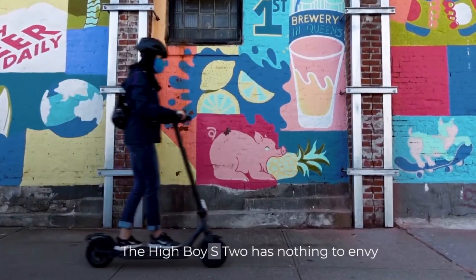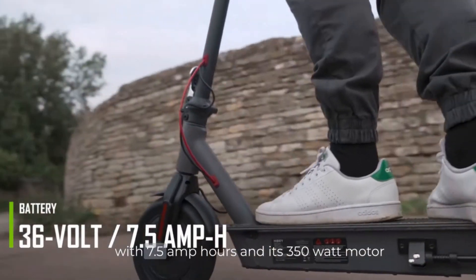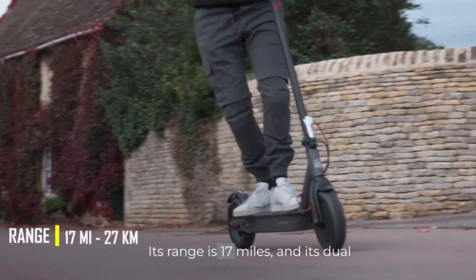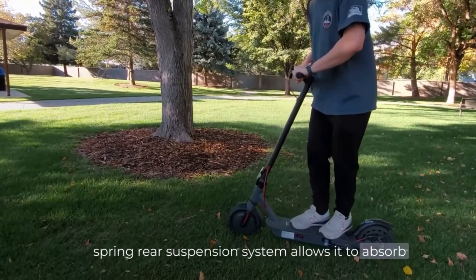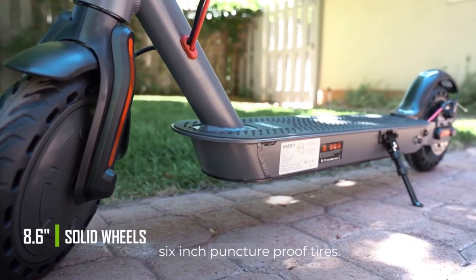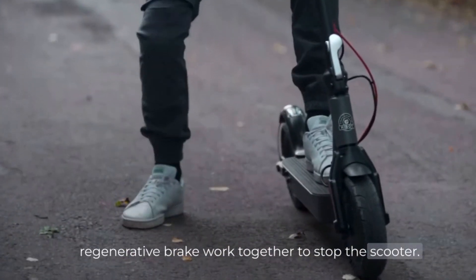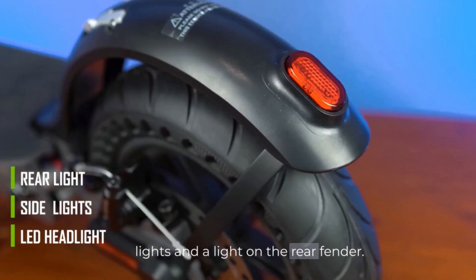The Highboy S2 has nothing to envy other scooters, with its 36-volt lithium-ion battery pack with 7.5-amp-hours and its 350-watt motor, providing a top speed of 19 miles per hour. Its range is 17 miles and its dual-spring rear suspension system allows it to absorb bumps on uneven roads. The scooter rolls on solid 8.6-inch puncture-proof tires. Its rear mechanical disc brake and front electric regenerative brake work together to stop the scooter. It also features a low-mounted LED headlight, side lights, and a light on the rear fender.